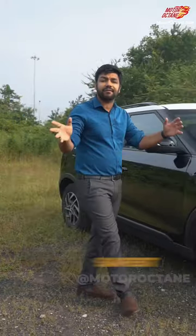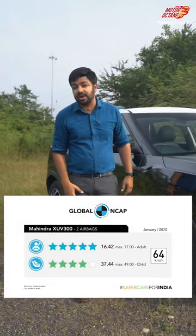Third, the major point comes to safety. Looking at the Global NCAP score, this car has the highest score in its segment, and it is a 5-star rated car.